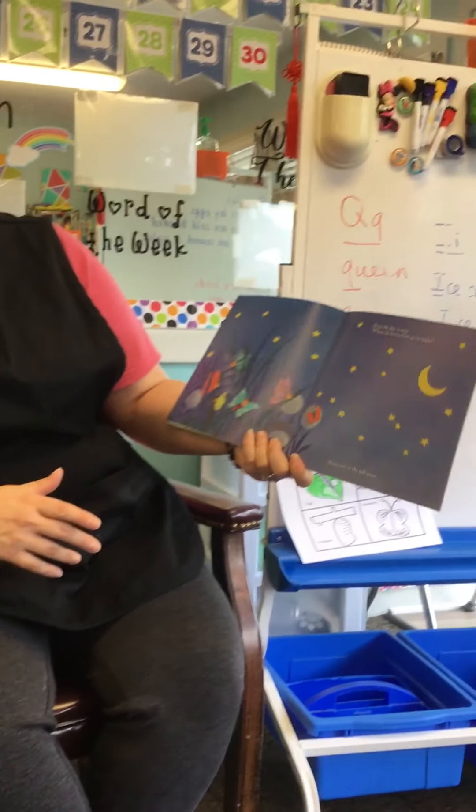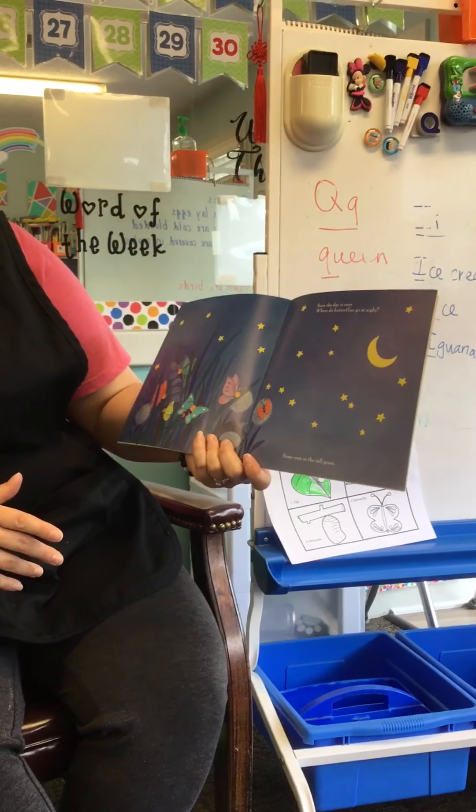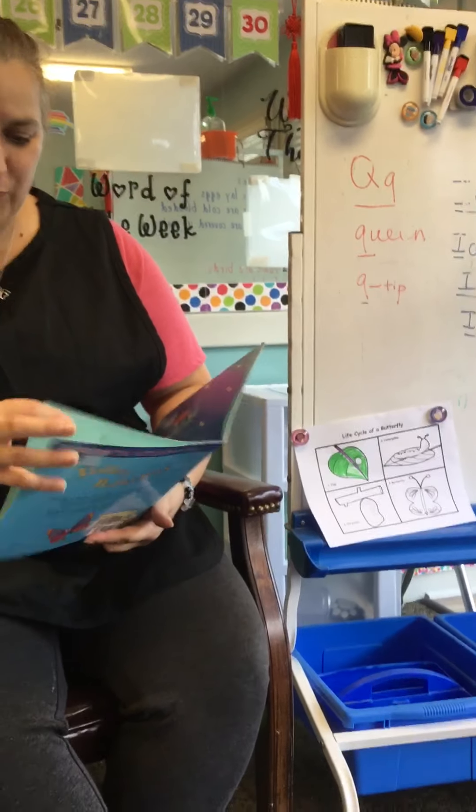Soon the day is over. Where do butterflies go at night? Where do you think they go at night? They rest in the tall grass. Good job, Hannah. Kiss your brain!